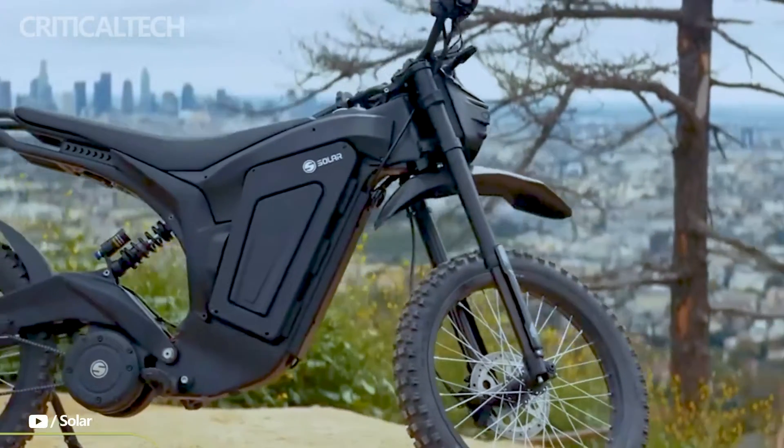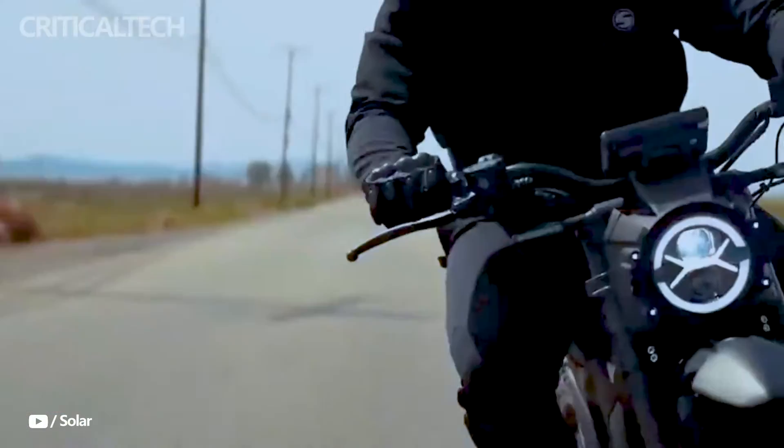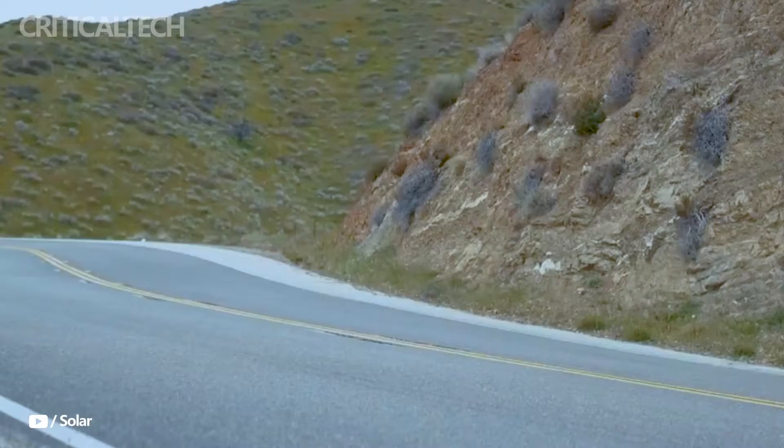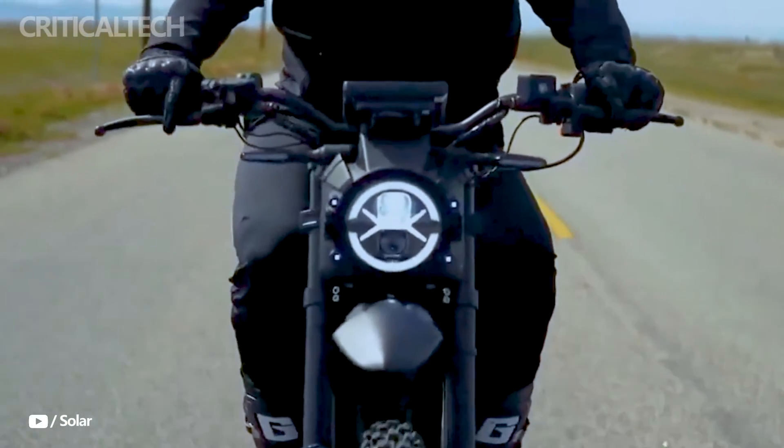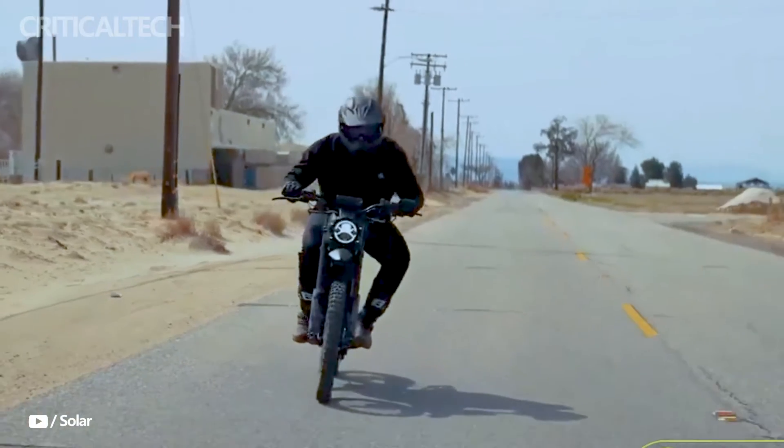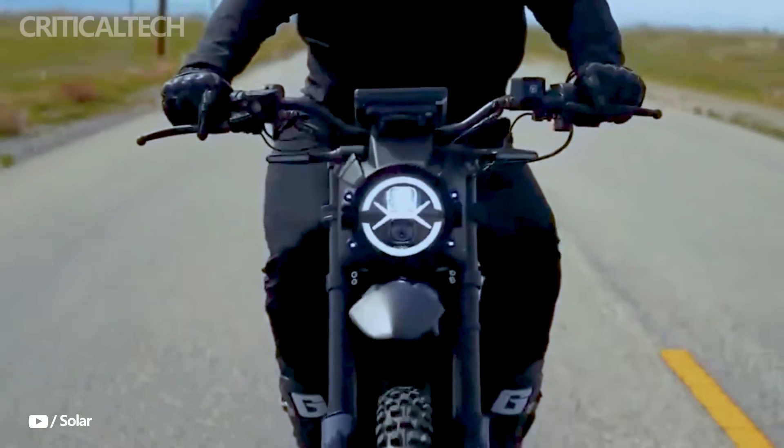The motorbike satisfies legal and safety criteria for road safety, thanks to its turn signals, mirrors, and plate bracket. In order to ride the Eclipse Race Edition on public highways, riders must get both an insurance policy and a motorcycle license.